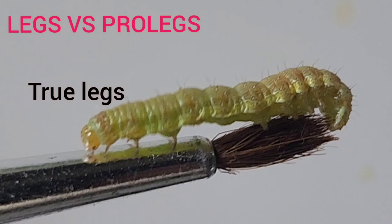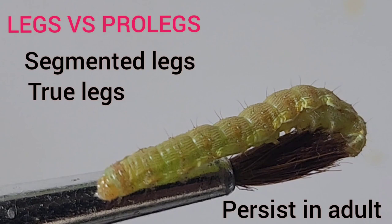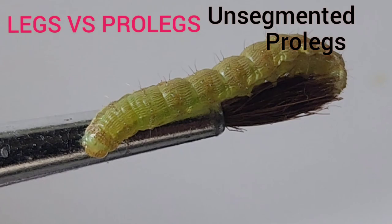Thoracic legs are true legs and segmented — they persist until the adult stage. Abdominal prolegs are unsegmented and degenerate during the adult stage.